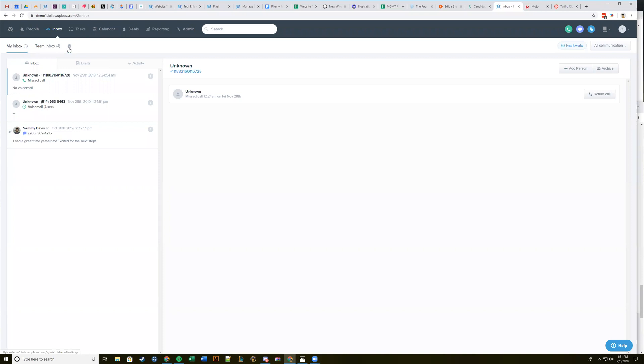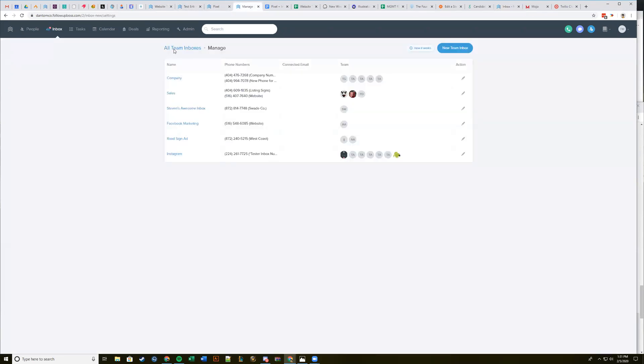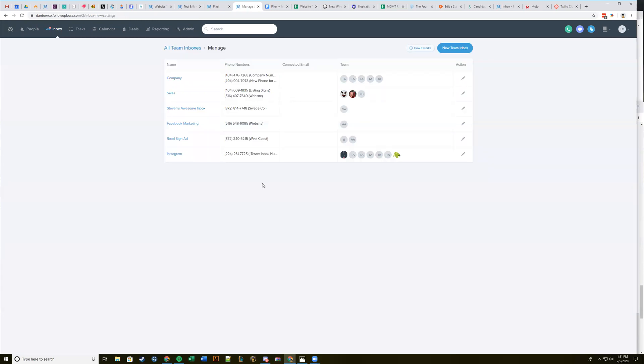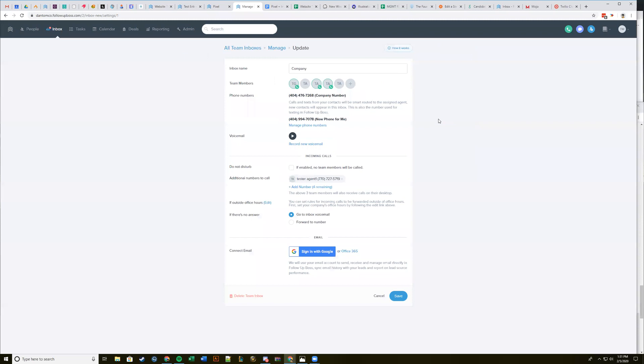When you go to manage your inbox — down in the bottom left hand corner — when you click on Manage, you'll also be able to see each of your phone numbers for each inbox while you're setting up the inbox itself. If you're on the old design — which 99% of you are — you'll see a settings icon next to where it says Company Inbox or Team Inbox. Click that settings icon to get to this page.